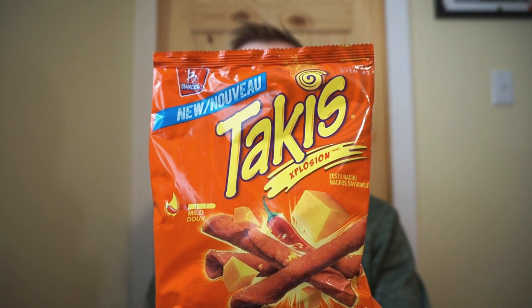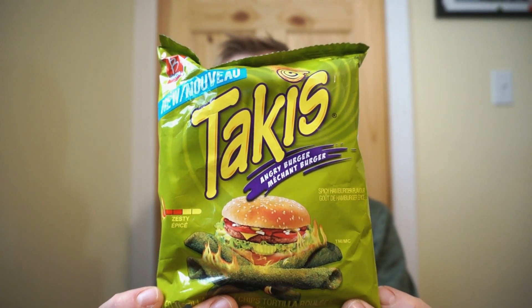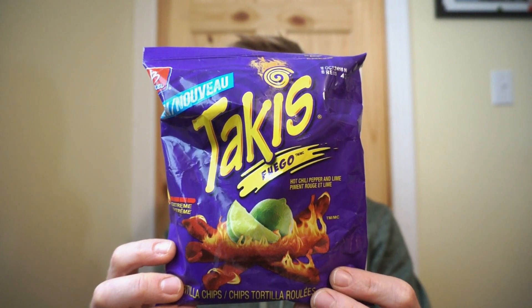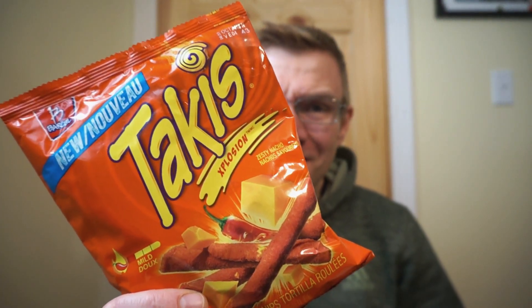Takis only recently came to Canada — they're not brand new, but they're still newer. I haven't tried them yet, so I'm looking forward to it. The flavors I found: the Zesty Nacho, Crunchy Fajita, the Angry Burger, and the one everyone talks about, the Hot Chili Pepper and Lime. Let's start with the Zesty Nacho — a classic flavor.